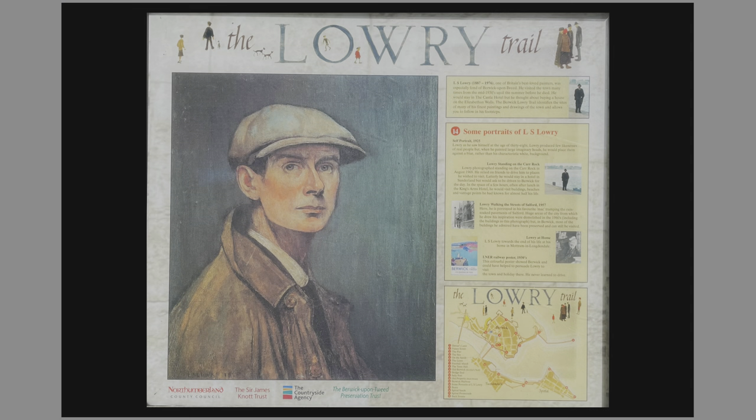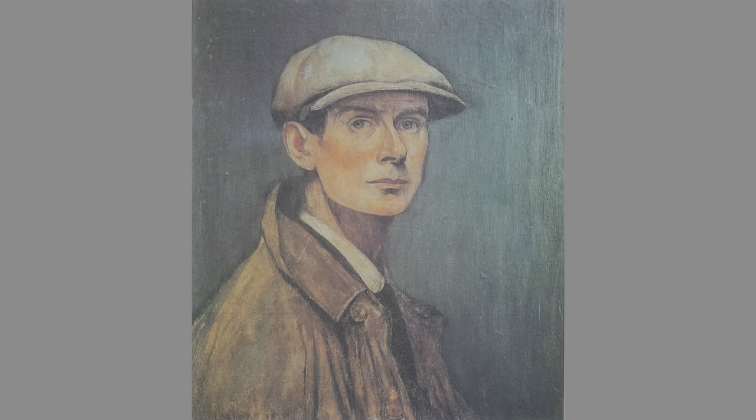The info board located here shows a Lowry self-portrait dated 1925. The painting shows Lowry as he saw himself at the age of 38. Lowry produced few likenesses of real people, but when he painted large imaginary heads he would place them against a blue rather than his characteristic white background.